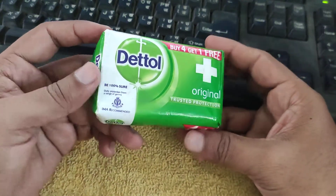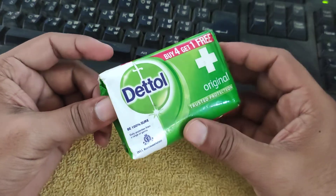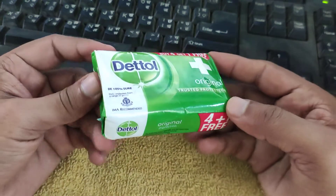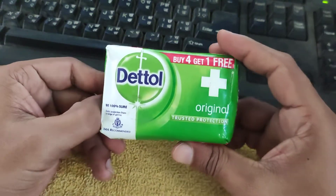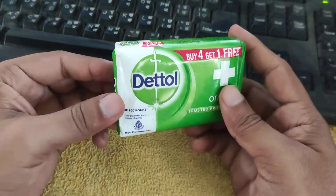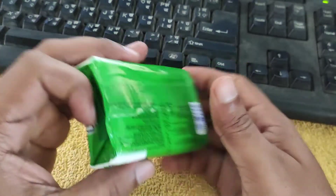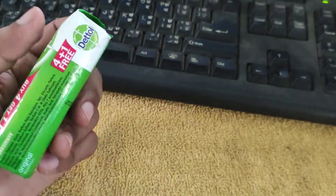Hello guys, very good morning. In this video we're going to see a review of Dettol soap which I bought yesterday from a shop, but you can also find it on Amazon or Flipkart or on various online or offline stores. We're also going to talk about customer reviews on this soap.